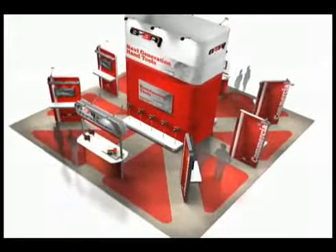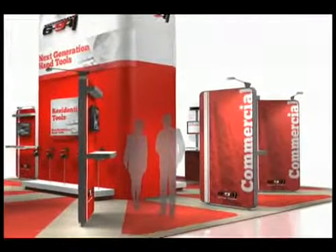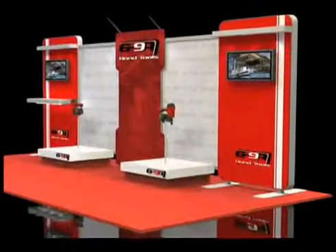Envoy offers unmatched versatility in exhibit design, yet is portable and modular. An exhibit design with Envoy panels can easily change its look from show to show.